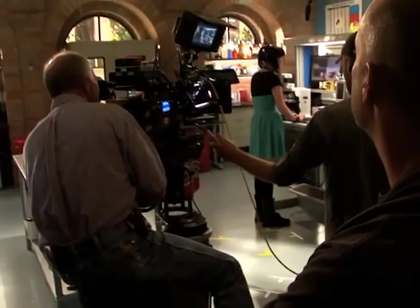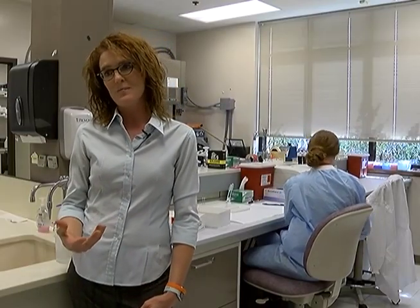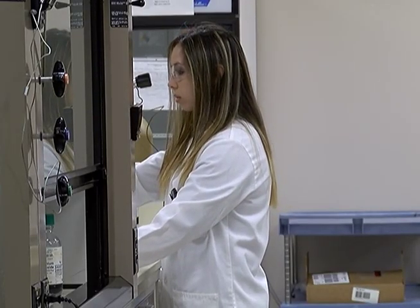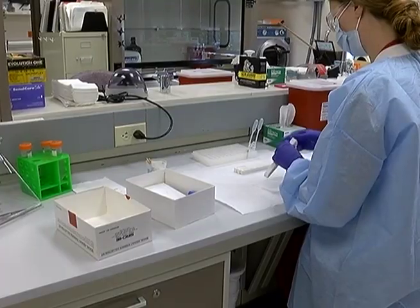We've all seen the TV shows where crimes are solved within the hour. But the biggest misconception is probably the amount of time that it takes to generate results. There's a lot more that goes on in our laboratory than just analyzing the evidence — there's a lot of work that goes into a case before it's handed over to law enforcement.